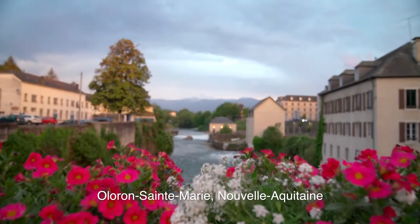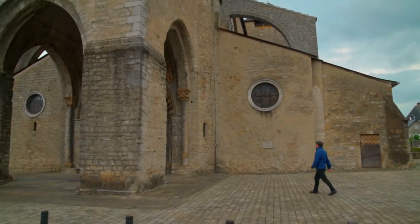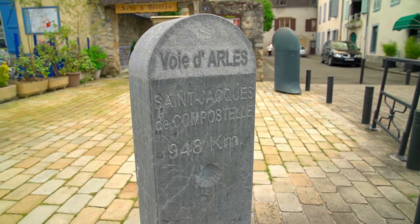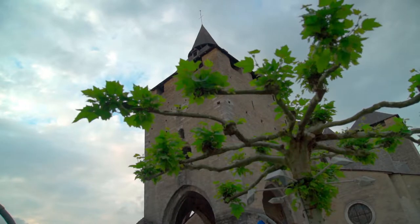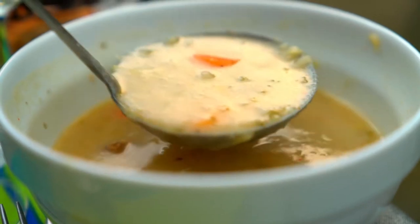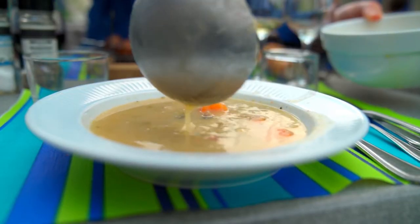This is the Béarn region south of the city of Pau in the west of the Pyrenees. It's a pleasure to revisit the town of Oloron-Sainte-Marie, a stop for pilgrims on the way to Santiago de Compostela. Next to the cathedral, La Part des Anges restaurant's specialty is Garbure Béarnaise, a satisfying vegetable and meat soup.